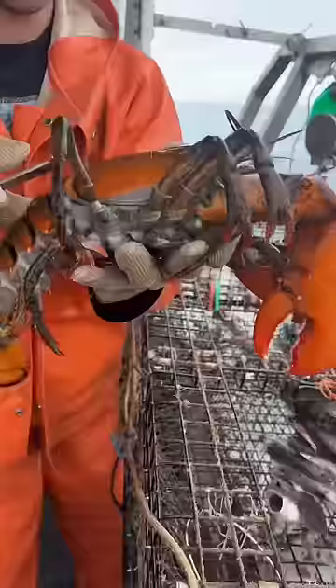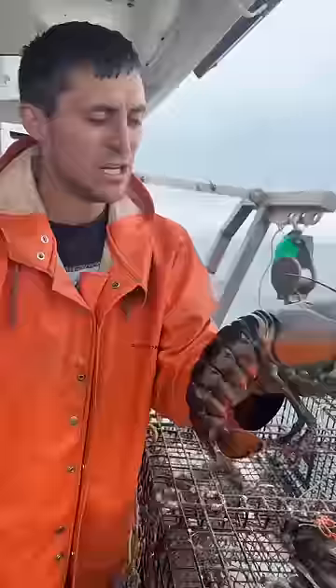We just got this beauty right here. This is a really big lobster for a shedder. Usually when we're catching shedders, we don't catch many big ones. Just by looking at him, he's real close to being oversized.